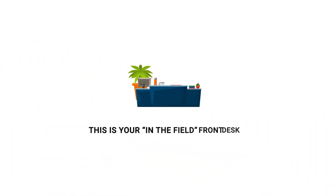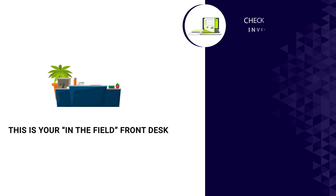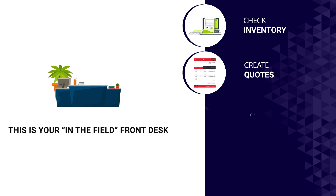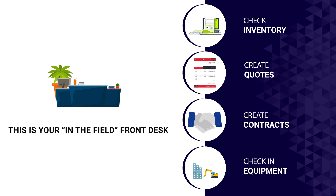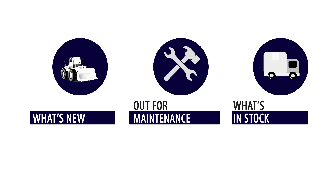Mobile Link: This is your in-the-field front desk. Empower your field, yard, and counter staff with the ability to check inventory, create quotes, create contracts, or check-in equipment in the field. With our app and instant image capture feature, you can stay on top of what's new, what's out for maintenance, and what's in stock.